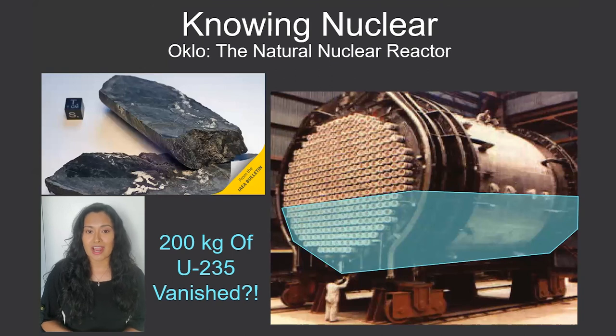In fact, a lot of our current nuclear reactors need fuel that's actually enriched with U-235 to work. To learn more about why uranium-235 is so unique and essential, please check out Knowing Nuclear's All About U video.